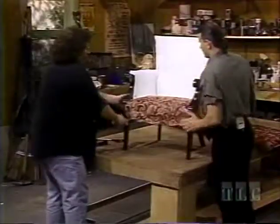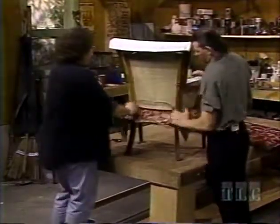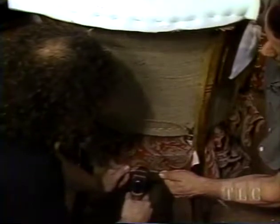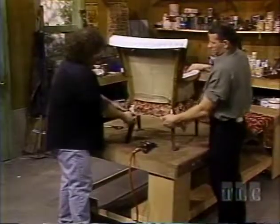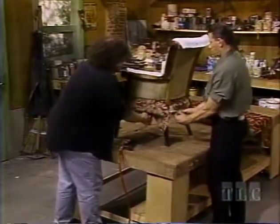We flip it around. Remember the little triangles I showed you? They have to be folded under. Punch it in there. We'll put trim around the bottom, and that gets the lovely upholstery tacks. On the sides, we'll pull underneath.